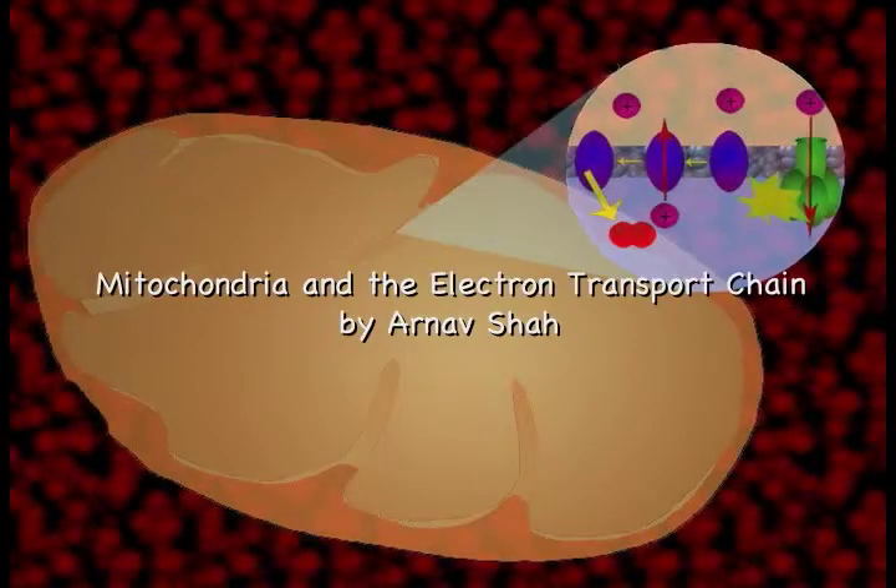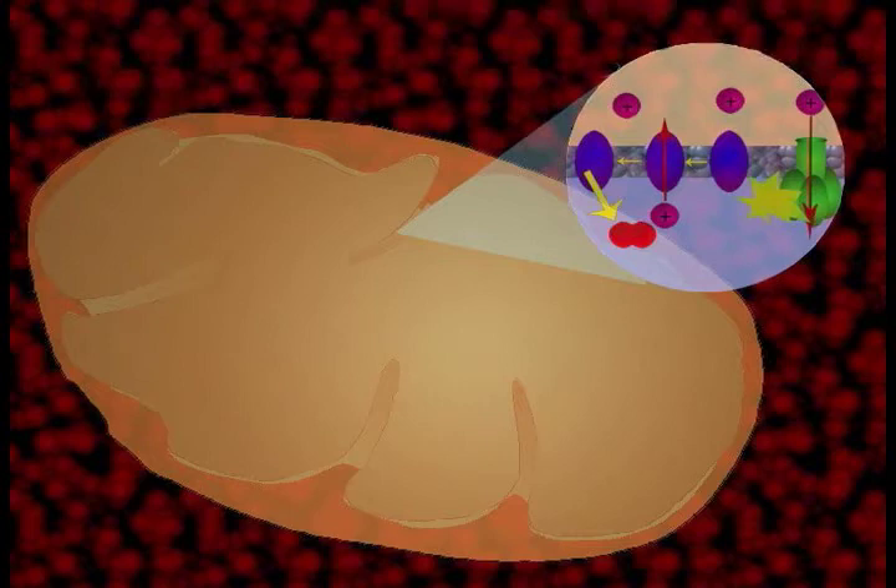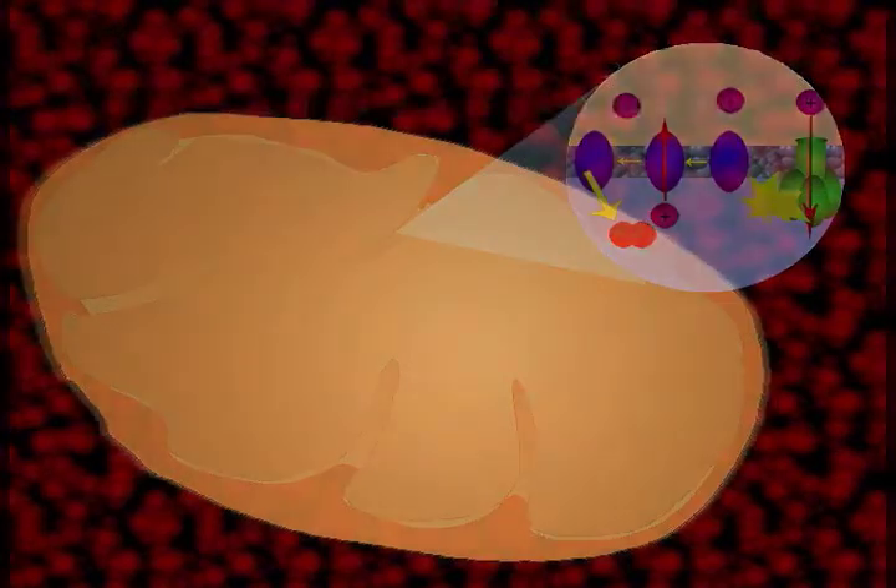Mitochondria are organelles located inside the cells of most living things, including humans. They serve mainly as energy factories, as they are very involved in converting nutrients to energy. The structure of a mitochondrion is unique.